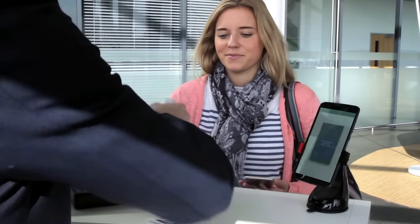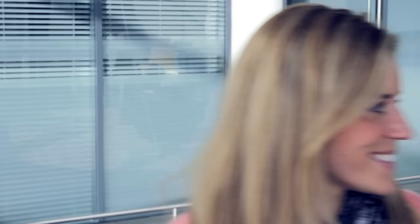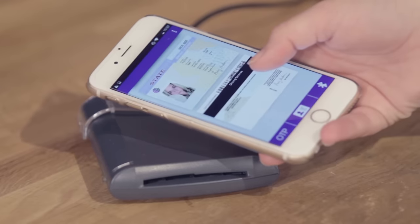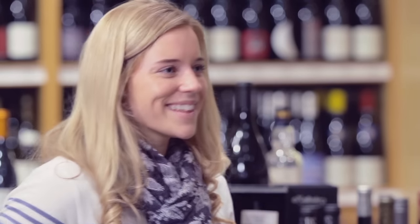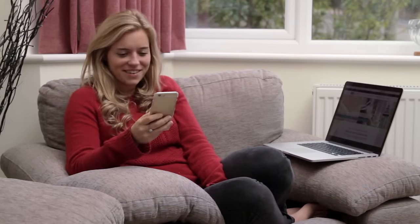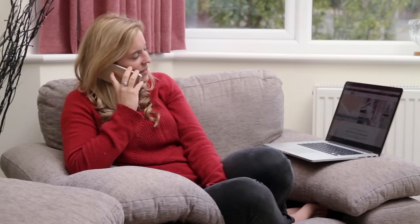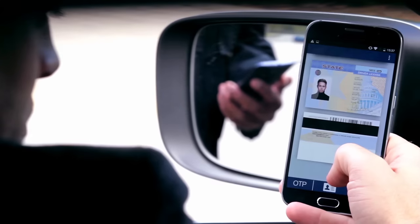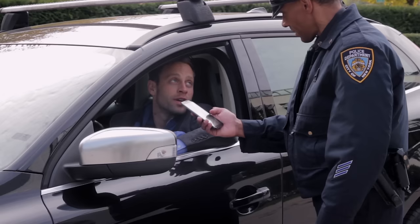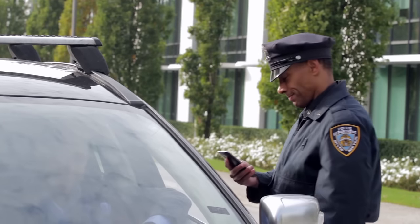With GoID, citizens have greater control as only relevant information is shared. For example, using NFC technology, the only information the retailer requires is verifying that the customer is over 21. If applying for a bank account over the phone, your identity can be verified using the one-time passcode feature. In the case of being approached by an official, an individual is able to release his or her driver's license upon request via Bluetooth, and his phone remains with him the whole time.